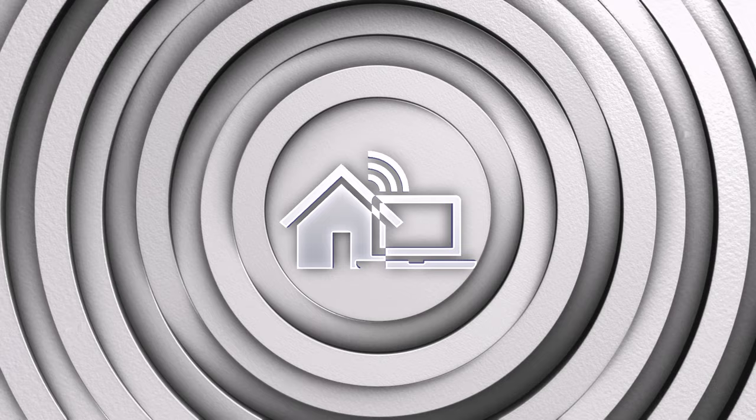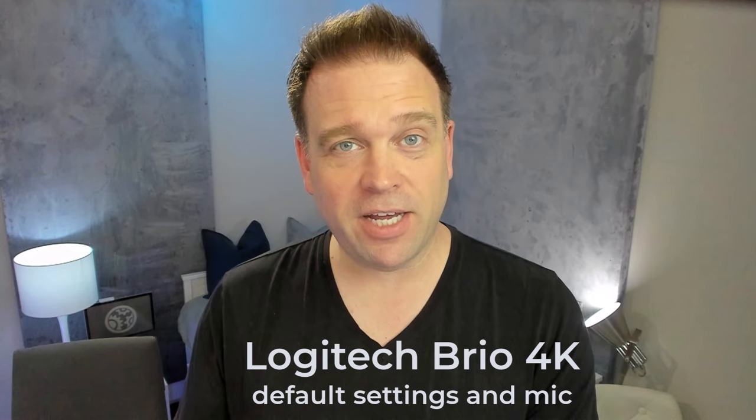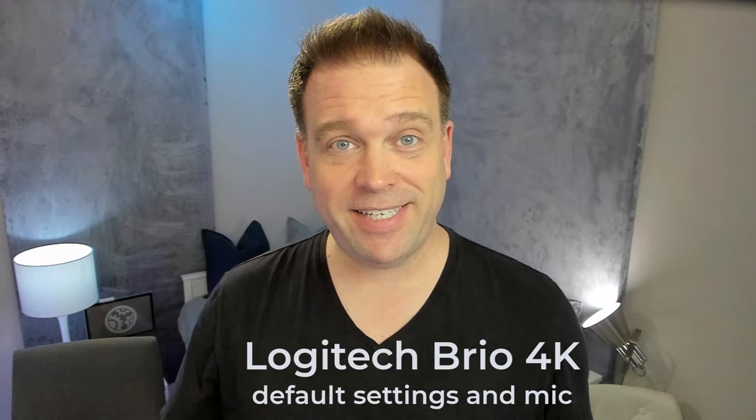The Lenovo 510 FHD did pretty well, so let's move on to the Logitech Brio 4K with all recent firmware updates applied. Here are the default settings at 1080p 60 for the Logitech Brio 4K Pro webcam and its built-in microphone, just so you can see and hear what it sounds like.